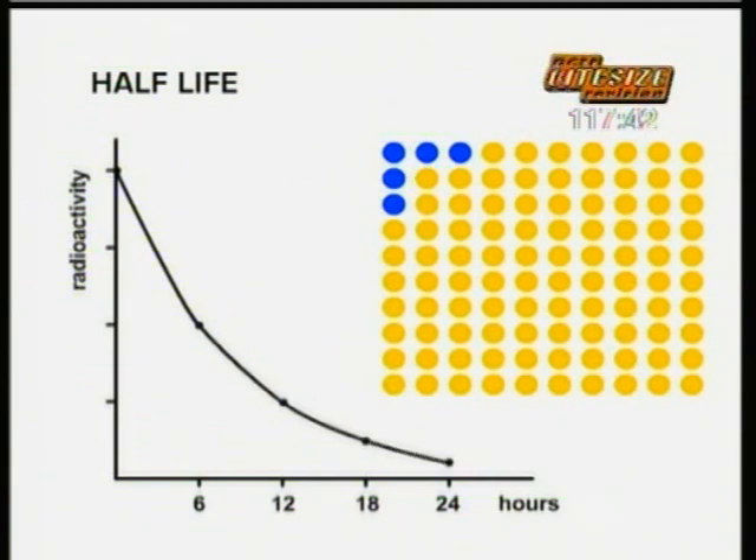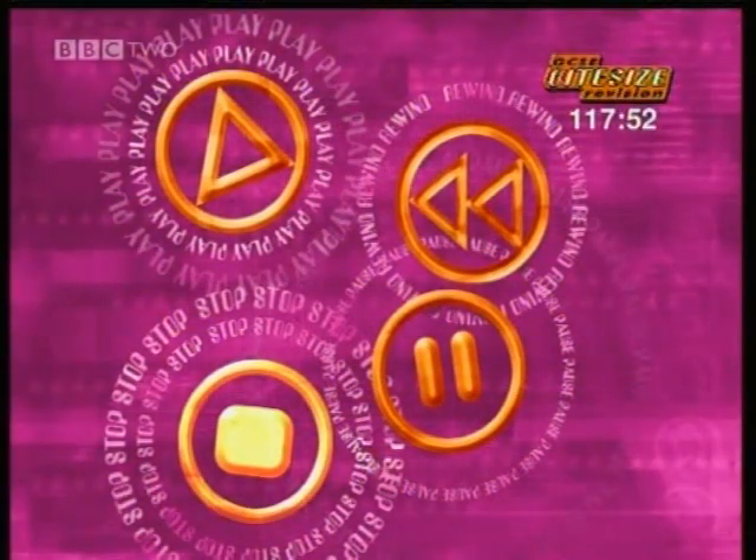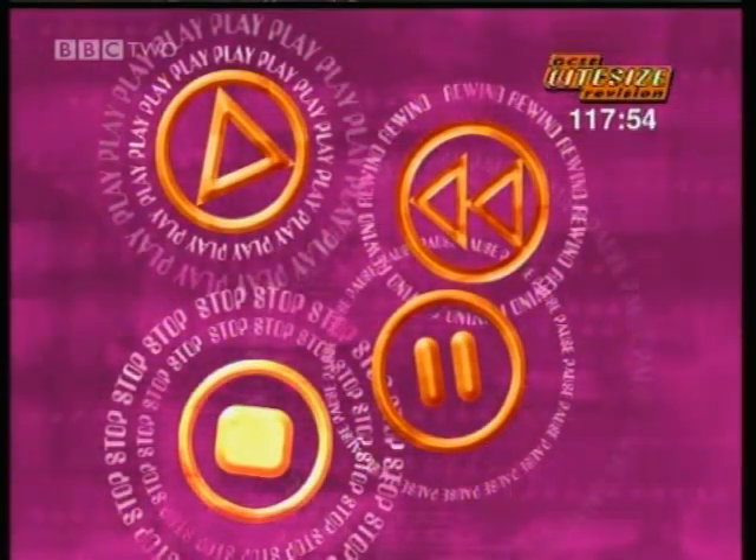Radioactive materials have half-lives ranging from a few seconds to millions of years. That's the end of the whole higher-tier physics section.